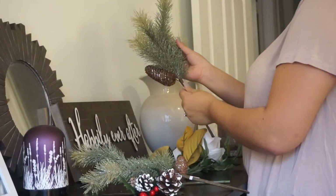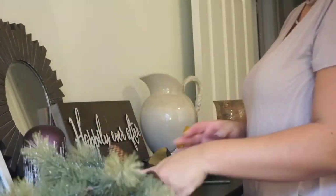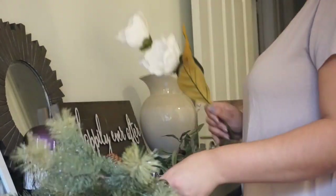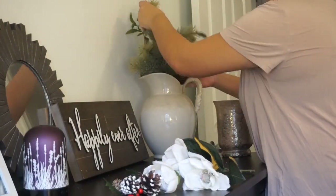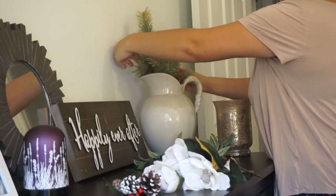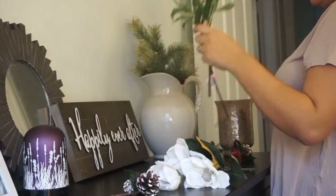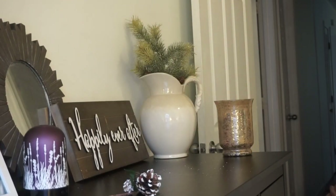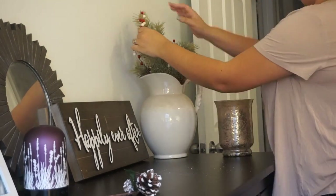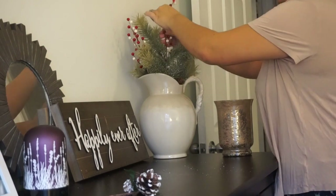I found these Christmas tree — I don't know what they're called — bushes or branches thingies — at Target. I was still messing with the arrangement and wasn't sure what exactly I wanted, but I ended up just using those and putting in some red and white berries from Hobby Lobby. That's why you see me going back and forth — I wasn't sure what I wanted to do — but I loved how it turned out with those little accents of white and red.